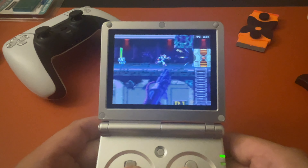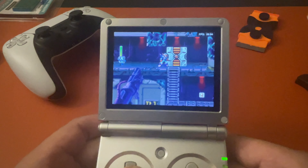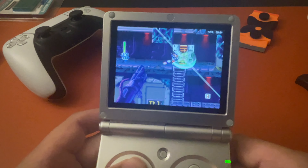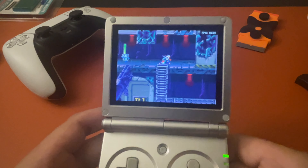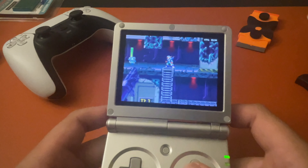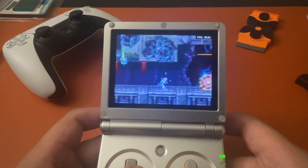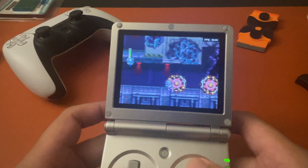I know not everybody likes it, but the clicky buttons are pretty sweet on this handheld. And if you're wondering about battery life, I don't know — it's held up pretty good for me. I did hear some of you have been having battery issues where it won't charge, which is unfortunate. So far I've been pretty lucky — one time I played like four hours straight on this thing, no problem.